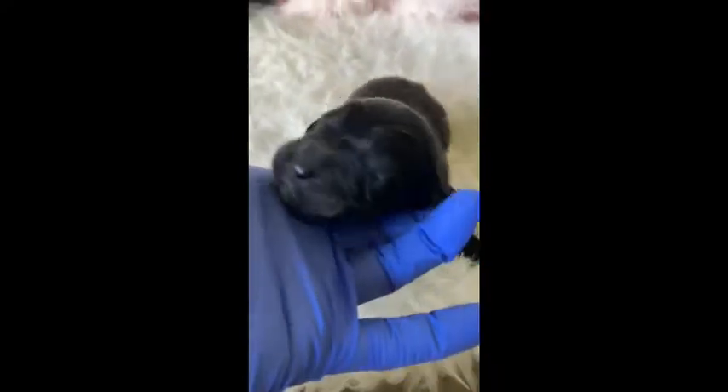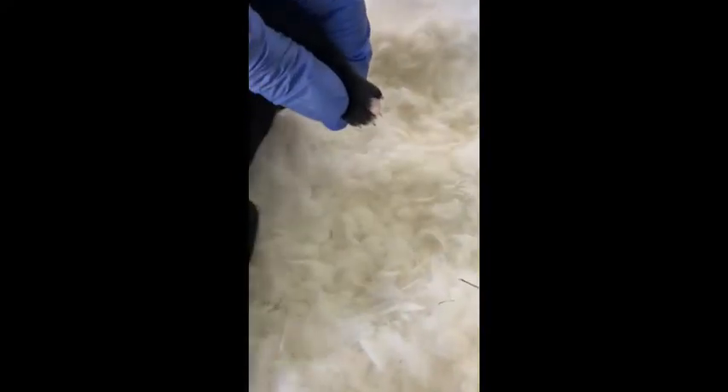Next we have Peony. Peony is a black-colored female. She has a tiny, tiny bit of white on her paws that might stay or might go away.